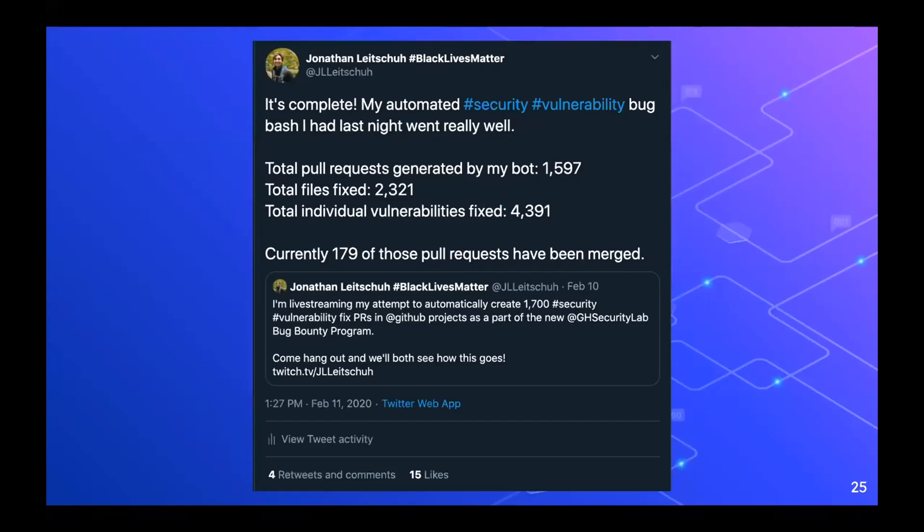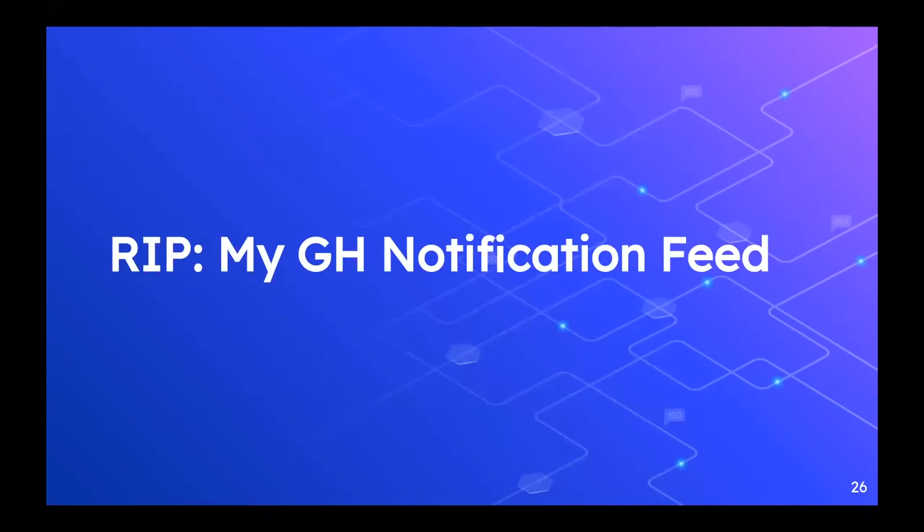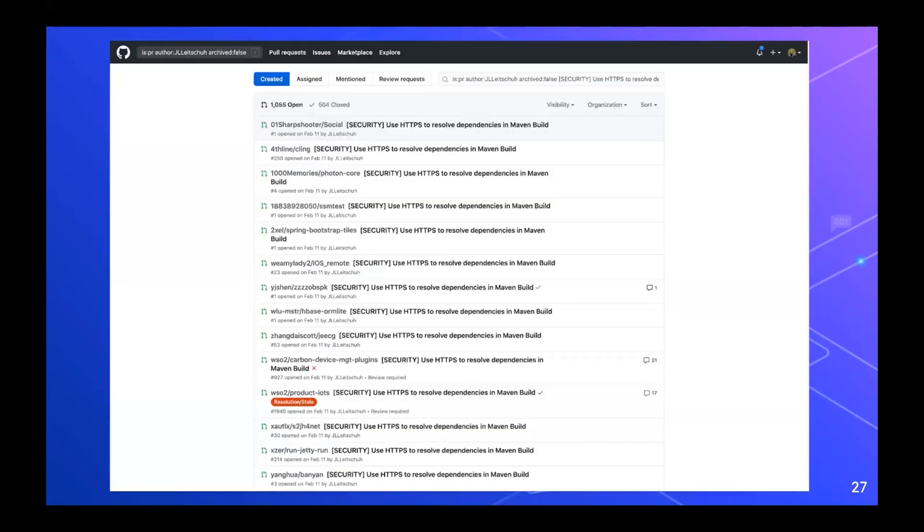At the end it was complete. I generated 1,596 pull requests — not 1,597, because I actually had one of my own example projects in there that I used as a demo. At the time, 179 of those pull requests had been merged. And — RIP my GitHub notification feed after that — because I did this under my personal account. I didn't create a secondary bot account; it's all bound to my GitHub account. Also RIP my repositories list, because now I have a ton of forks I don't need. This is a snapshot I just took before this talk: there are still 1,055 open pull requests and 504 closed, meaning about 96 have been additionally closed — we're almost at 600 pull requests having been merged or closed for this fix.